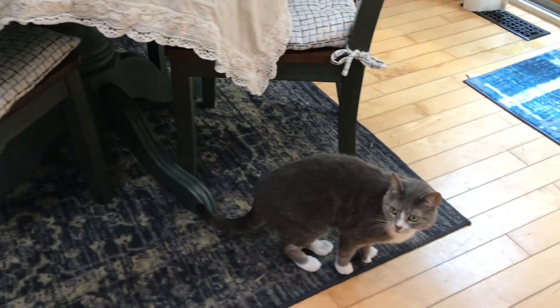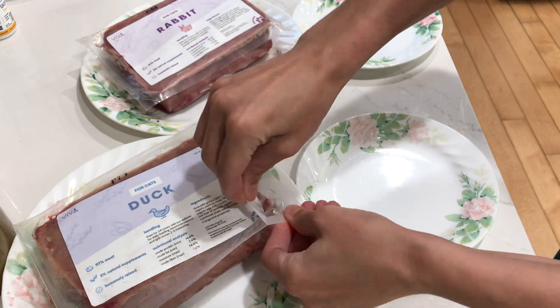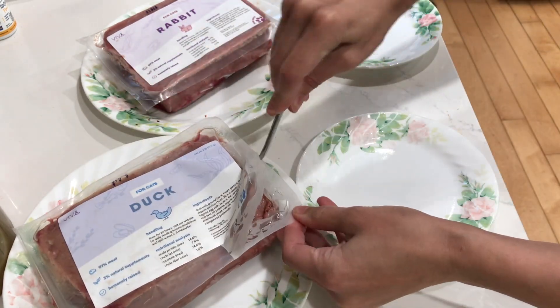Hey friends, it's Jess and Jericho, and we are also blessed with my mom's four cats: Charlie, Griffin, Ash, and Gracie. Viva Raw has complete food for cats — very exciting. I also have other exciting announcements for Viva Raw.